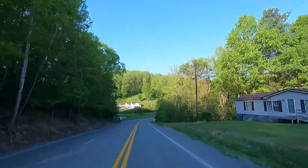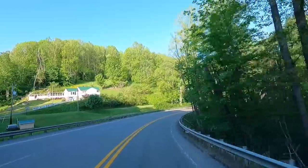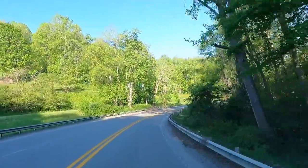It's already starting out pretty. Look at the house on the hill, green grass, trees. I know I keep saying it, but I'm from the desert.